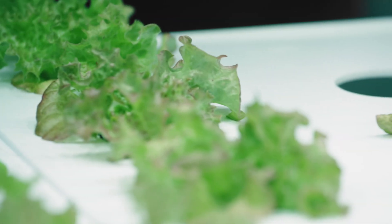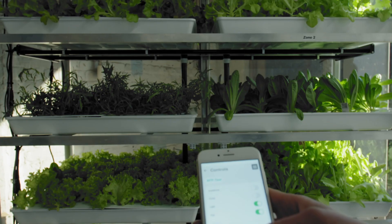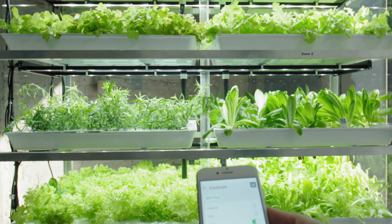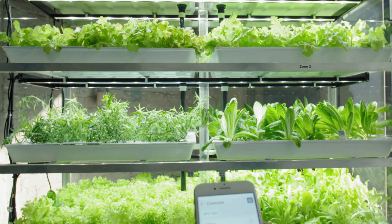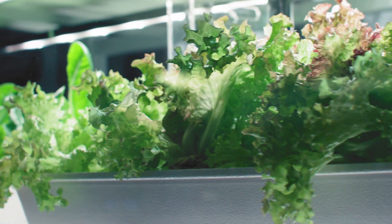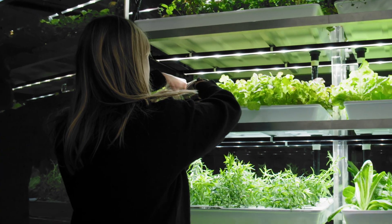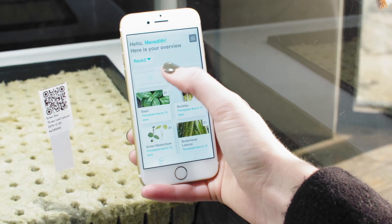Our proprietary platform takes farming to the next level using cutting edge technology that is designed to be user friendly. We take the green thumb out of the equation. Babylon has streamlined the process of vertical farming, so you can grow fresh sustainable produce anywhere, all year round, at the touch of a button.